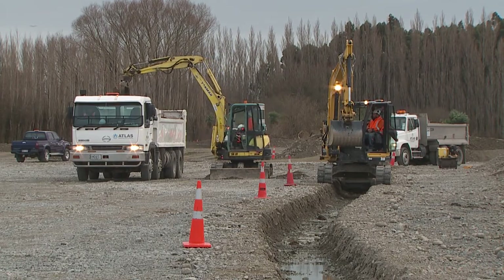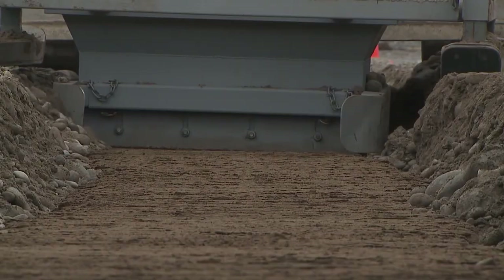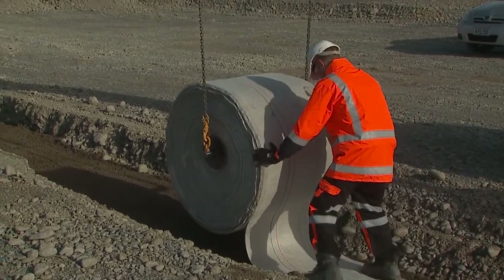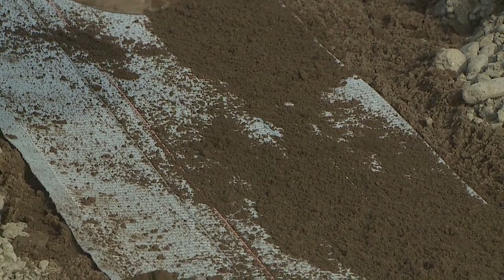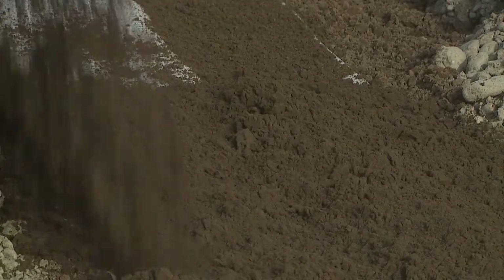During installation, we first excavate a trench into the ground. We then bed the trench with 150 millimetres of fine sand, then we lay out the rolls all along the trenches and backfill it with 300 millimetres of sand. We use the sand to protect the fibres, as the fibres are very delicate — we can't have any stones or protrusions in the trench greater than 5 millimetres.